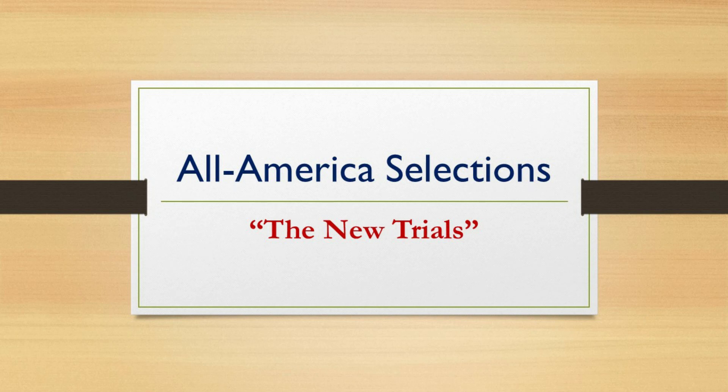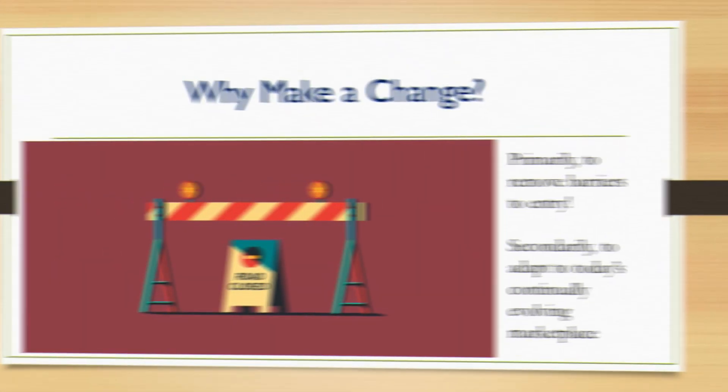Welcome, everyone, and thank you for attending our quick presentation about some of the updates we've been working on for the All-America Selections Trials. AAS is proud to announce exciting new changes to our trials beginning in 2021. The market is evolving and ever-changing, and AAS recognizes the need to change with the times. More and more gardening is being done in containers, and breeders are focusing on container-suitable crops, but traditional trialing is heavily in-ground. So AAS wants to be able to effectively trial all these different types of varieties, and we're adding three new trial types to our offerings.